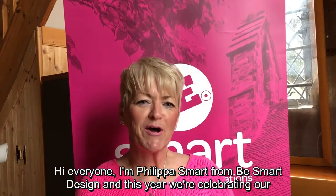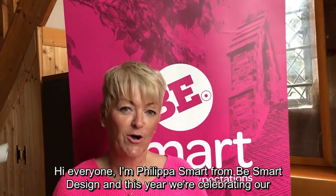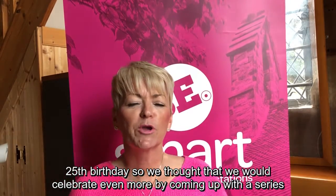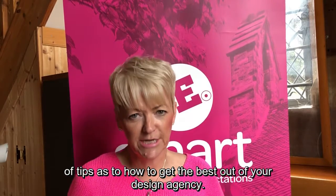Hi everyone, I'm Philippa Smart from Be Smart Design, and this year we're celebrating our 25th birthday. So we thought we would celebrate even more by coming up with a series of tips as to how to get the best out of your design agency.